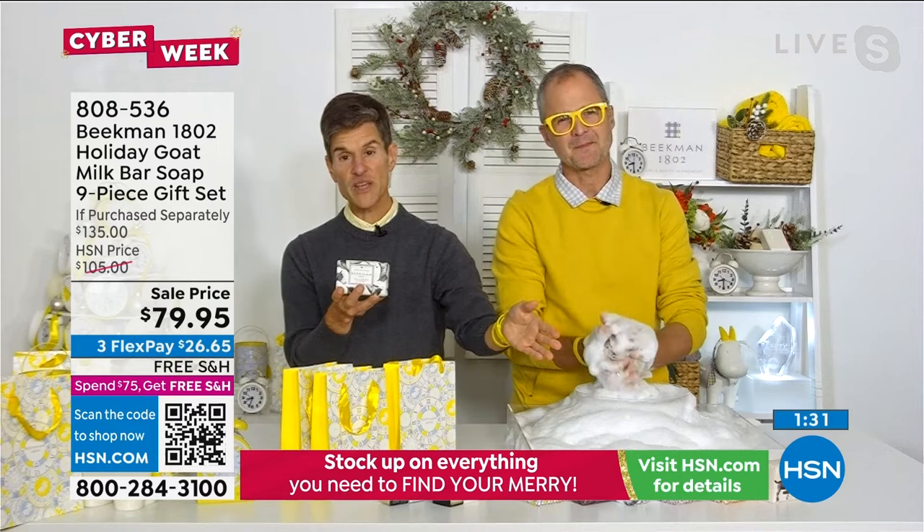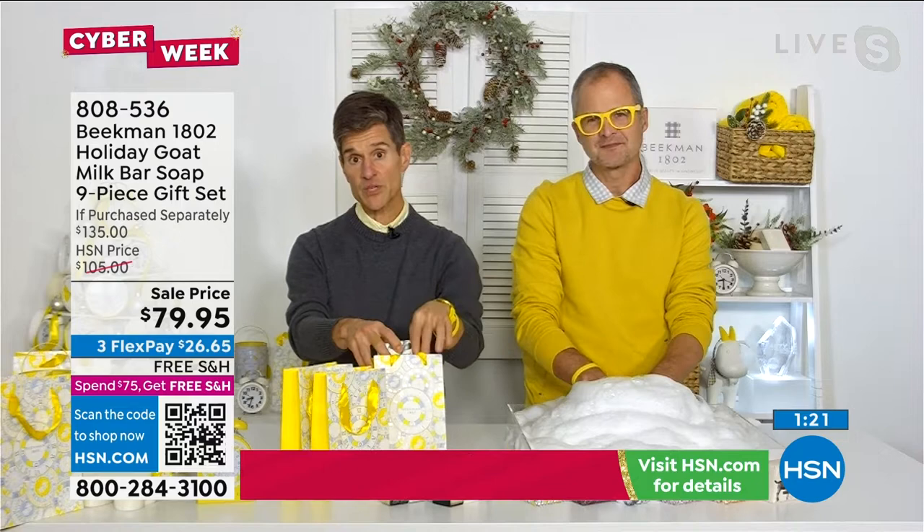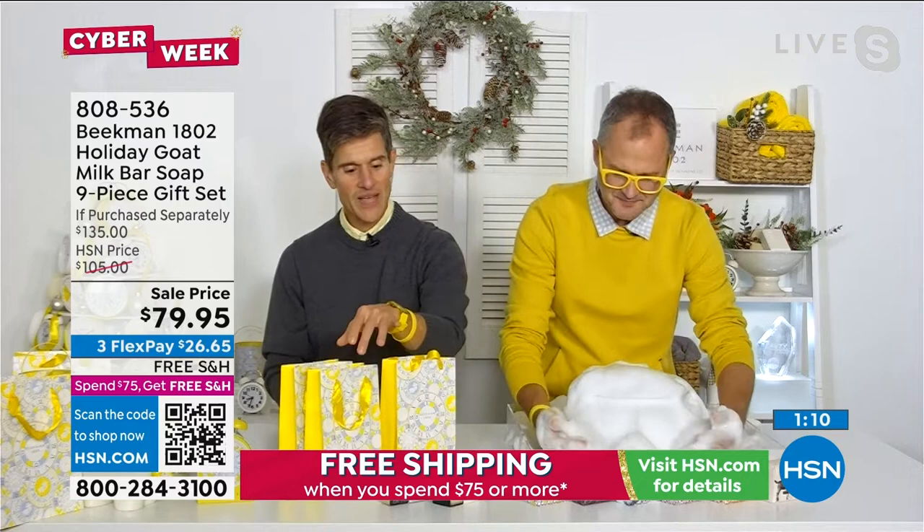It also makes a really wonderful gift because you're getting the three gift bags that go along with it. You could put one bar of soap in a gift bag with some other stuff — a pair of socks, a washcloth, some candy. You could put three bars in one gift bag, or customize it with anything else from your Beekman gift closet. A great way to spread the kindness.